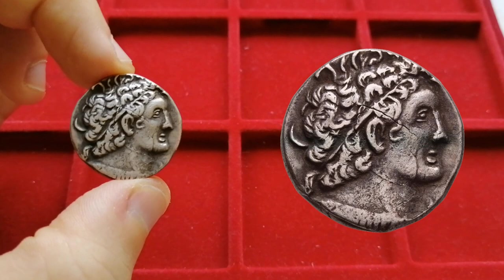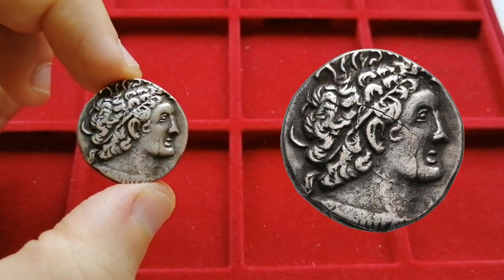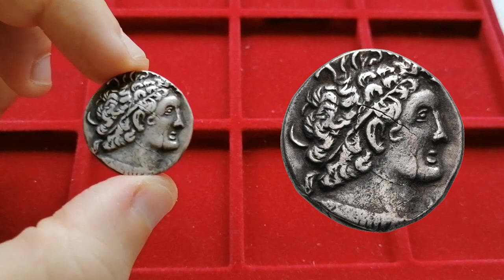On the obverse, we see the bust of Ptolemy I, the founder of the dynasty. Apart from some exceptions, most tetradrachma of Egypt show just the bust of Ptolemy I.